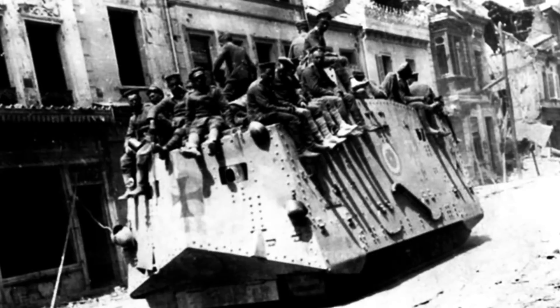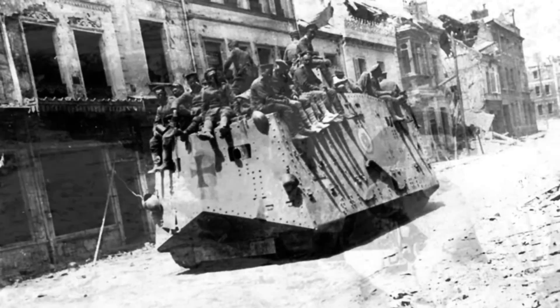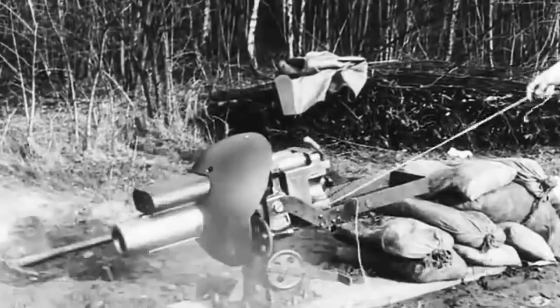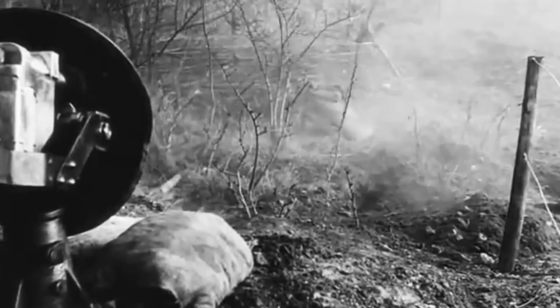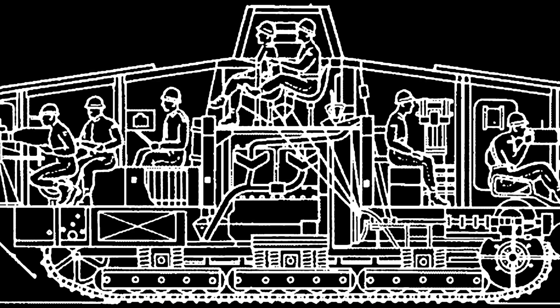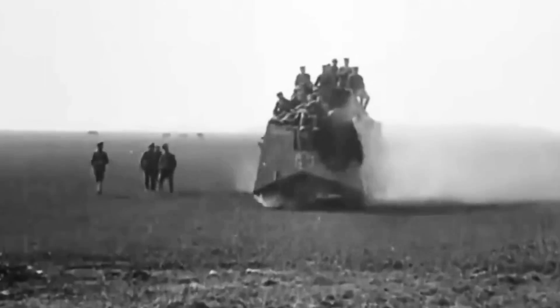Equipped for a crew of 18, the 33-ton colossus required 10 more men than its British counterpart to maneuver. It had six MG08 machine guns and required two men to operate each, while two more men were in charge of the front 57-millimeter Maxim Nordenfeld cannon. Ironically, many of these cannons were of British origin and had been captured in Belgium earlier in the war, while others were from Russia. The remainder of the crew included the driver, the signaller, the mechanic, and the commanding officer. The A7Vs would sometimes go into action with as many as 25 men on board.